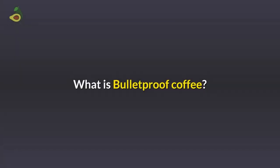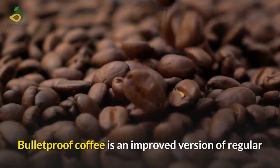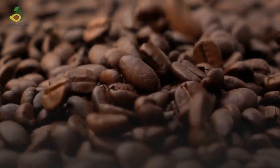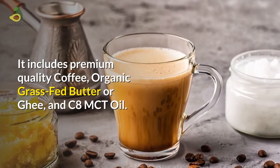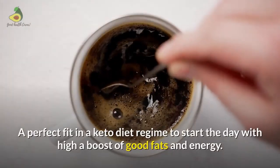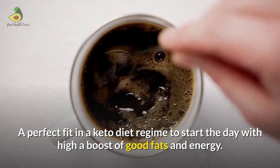So what is Bulletproof coffee? Bulletproof coffee is an improved version of regular coffee with added ingredients for a cognitive boost. It includes premium quality coffee, organic grass-fed butter or ghee, and C8 MCT oil. It is a perfect fit in a keto diet regime to start the day with a high boost of good fats and energy.